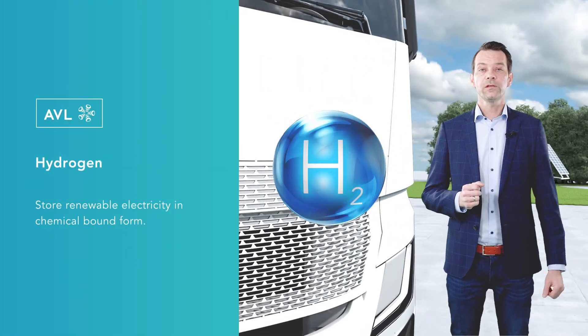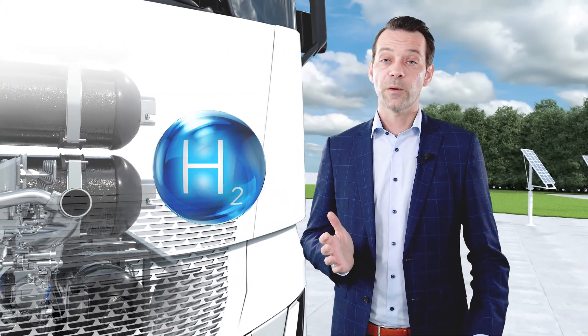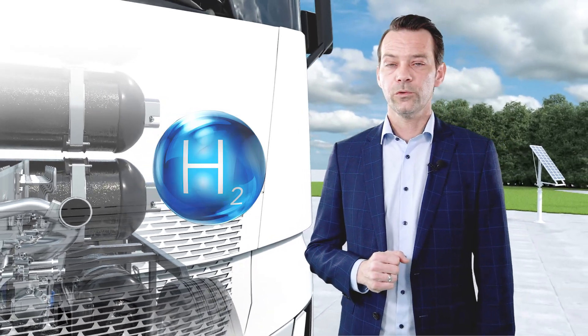Hydrogen offers the possibility to store renewable electricity in chemically bound form. High productivity due to short refueling times is ensured.